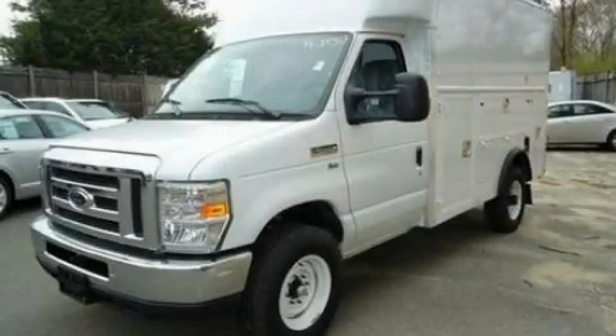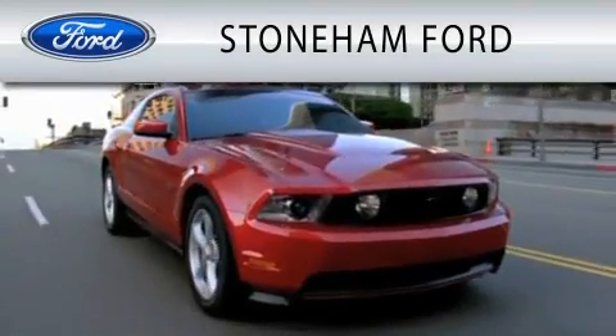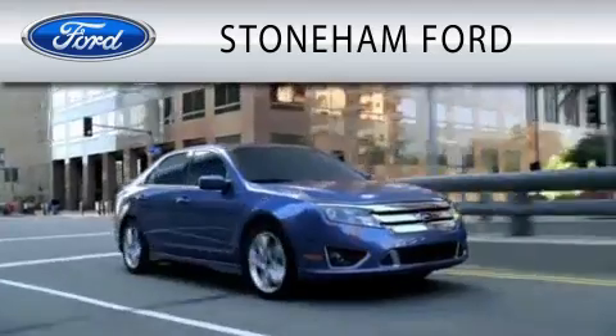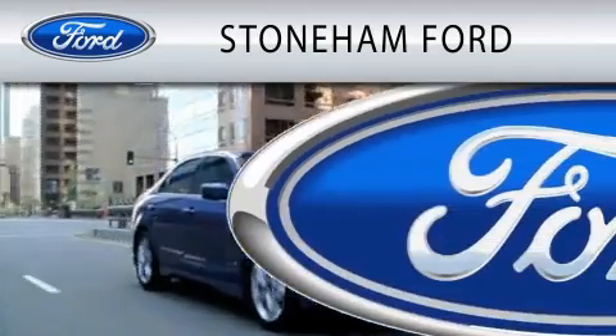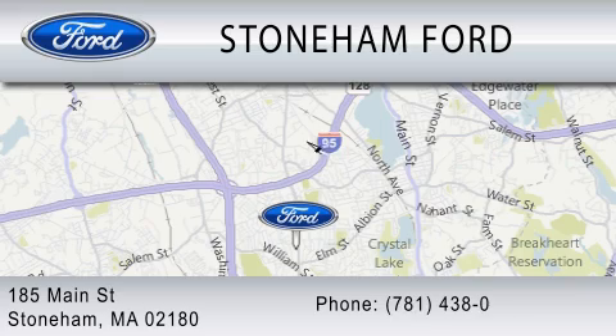This automobile won't last long at this price. Call and arrange a test drive now. Stoneham Ford is dedicated to doing everything possible to ensure that the experience you have selecting your next vehicle is as pleasant as possible. We're located at 185 Main Street in Stoneham.